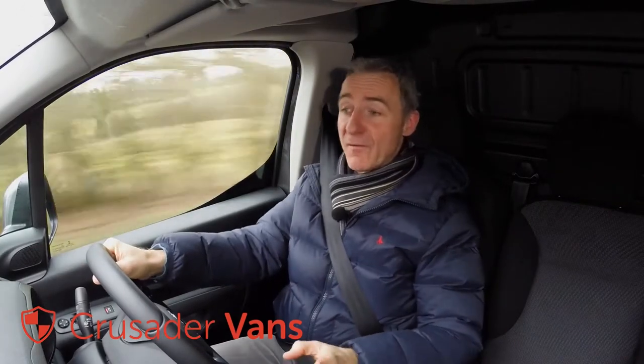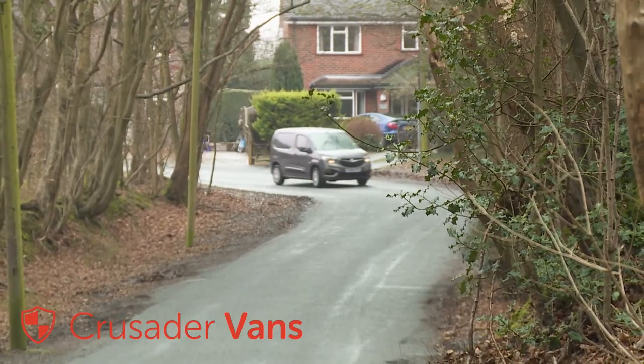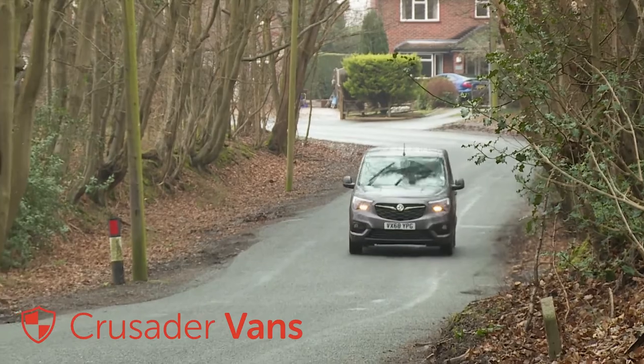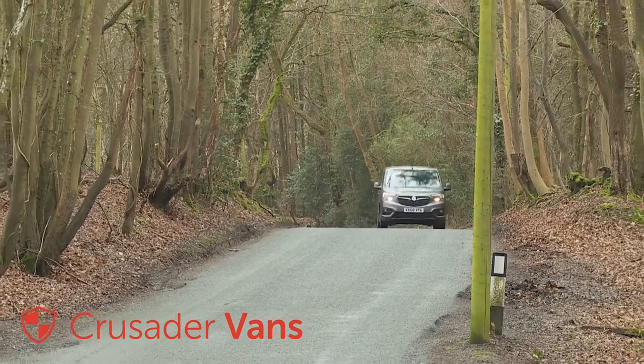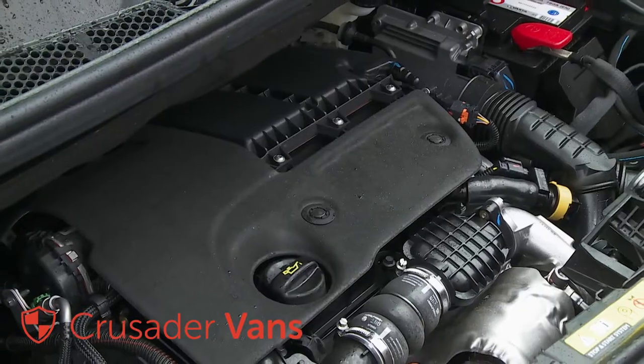In the days before vans borrowed car-like underpinnings, they certainly never used to be as comfortable to drive as this. A firm ride used to be a given with an LCV, courtesy of the stiff springs needed to carry heavy payloads. This Combo Cargo confines the LCV elements of its engineering to the places on the chassis where they're actually needed.